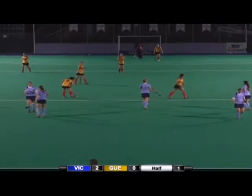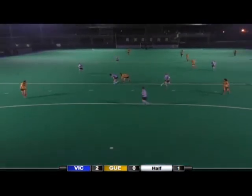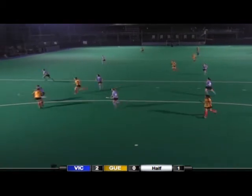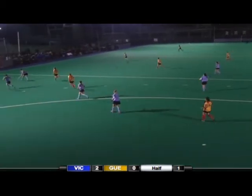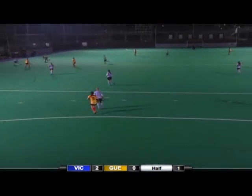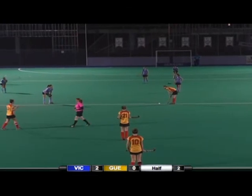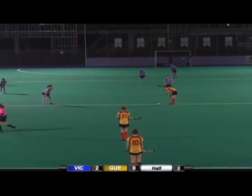So the Vikes take a two-nothing lead in the first half. Big turnover here — fifth year — she was trying to spring Condon but a good reverse stick pickoff there from Jones. Two-nothing lead for the UVic Vikes.